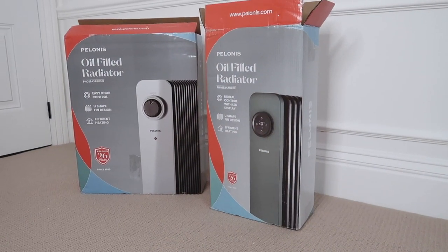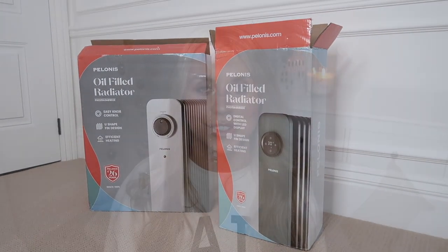Before I get into sharing with you the items that I have picked up, today's video sponsor is Pelonis, which is a brand that is perfect for this time of the year. It's the cozy season — it's the season we all want to keep nice and warm and toasty. Pelonis reached out at the perfect time and wanted to send me a couple of their Phoenix oil-filled radiators, which have been honestly a godsend.